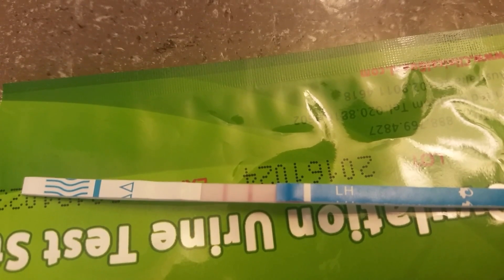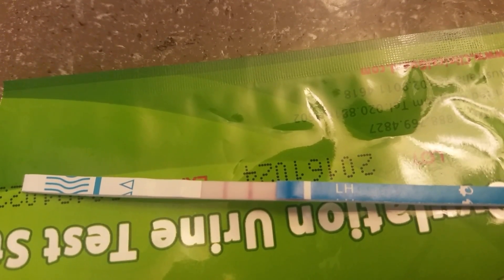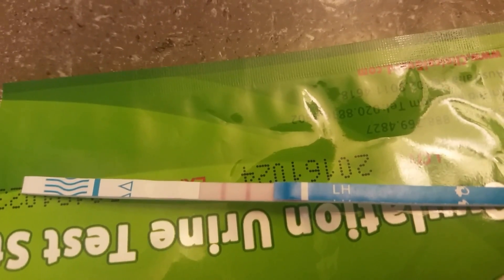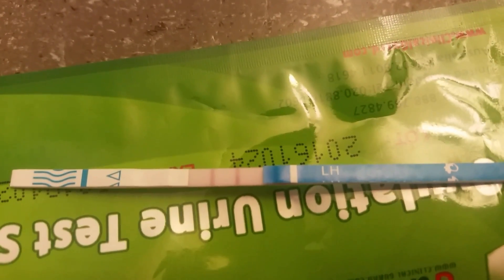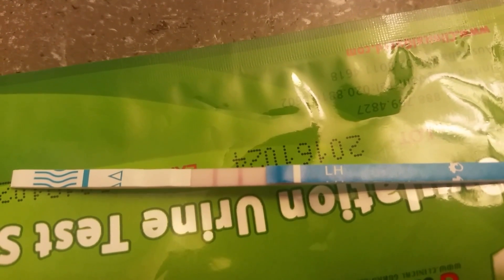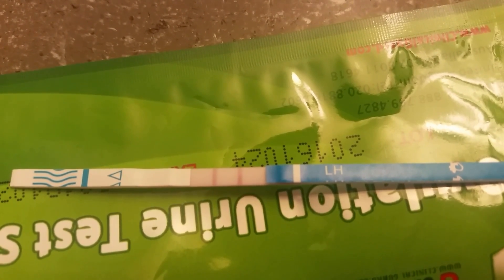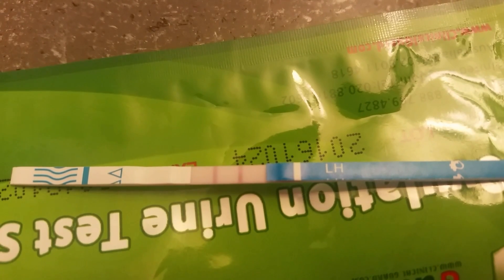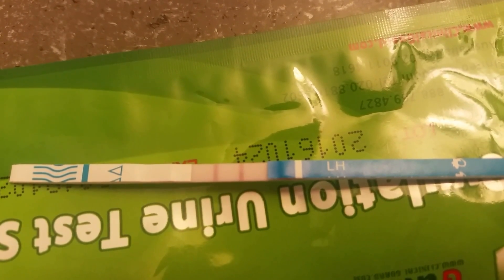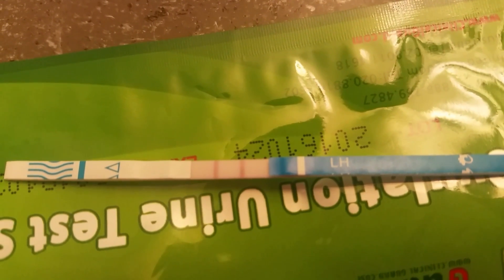I'm hoping that if I did ovulate, it's a sign that things are back in working order. I'm also getting an HSG done in August. I have to schedule it and it has to be within a certain period of time — pretty much right after my period and before I ovulate.